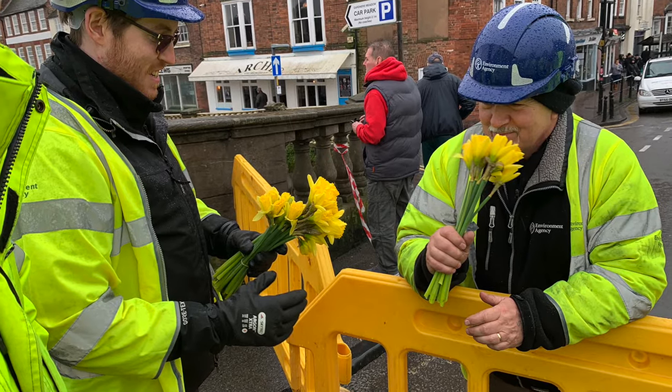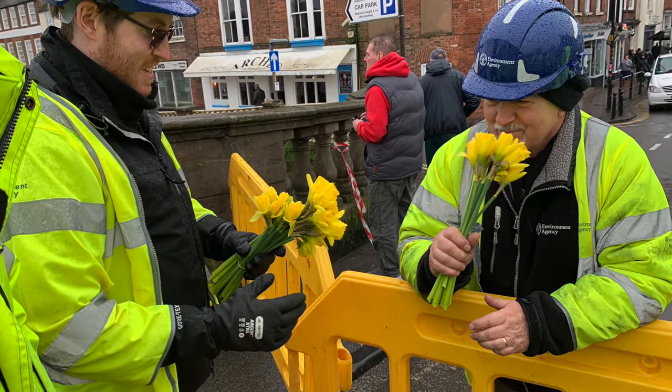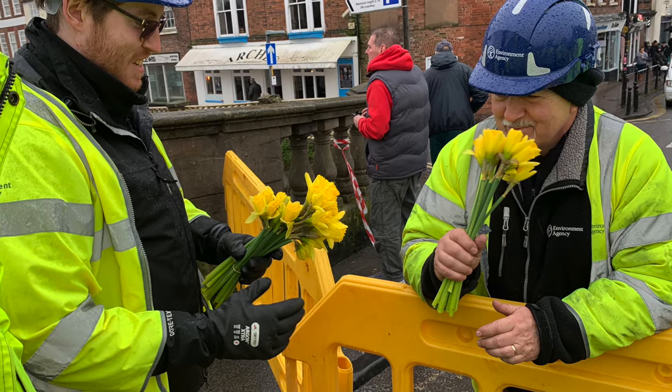The deployment of the geodesign barrier is so efficient that there's even time to smell the daffodils that the residents have given to show their appreciation.